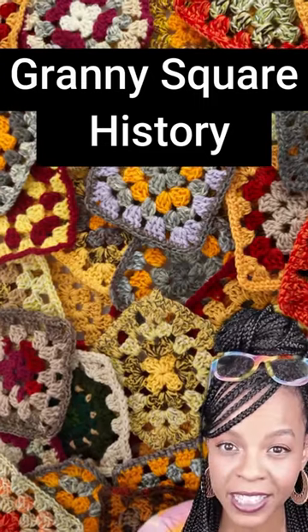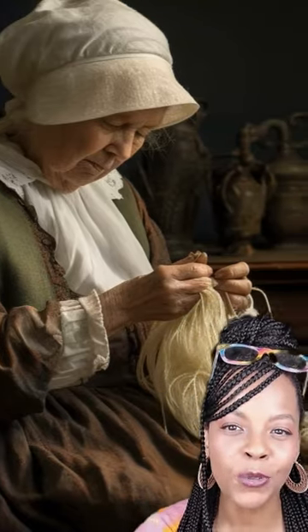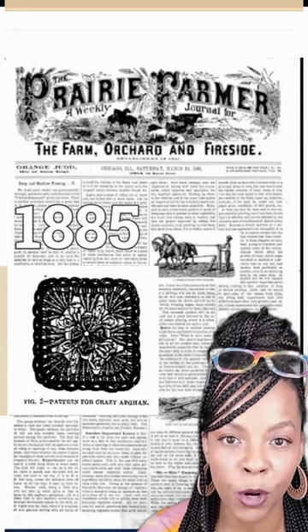Nobody knows exactly how the granny square got its name, but the popular theory is that the motif was loved by grannies. The first recorded mention, similar to the modern-day granny square, appeared in the 1885 edition of Prairie Farmer.